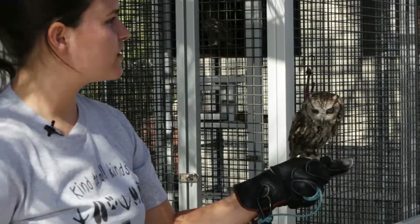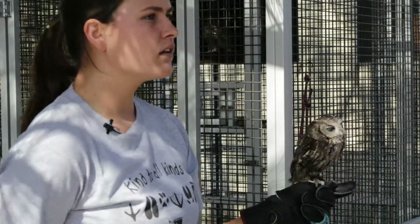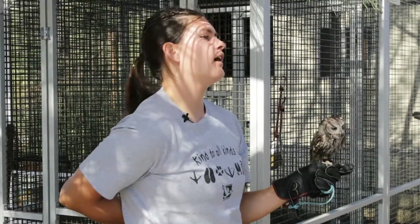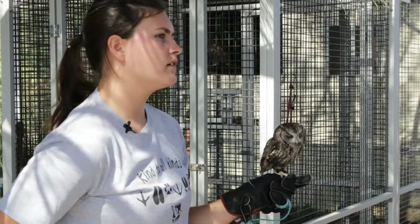Do you guys have any questions about any of the birds we've seen today? Are those guys sometimes white? Those are Barn Owls — the Barn Owls are white, very light. And they're in San Diego as well.